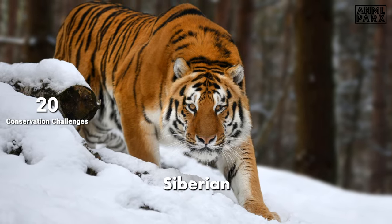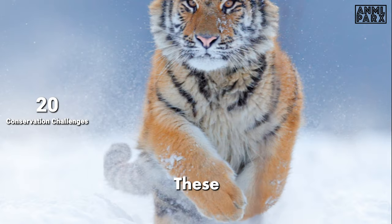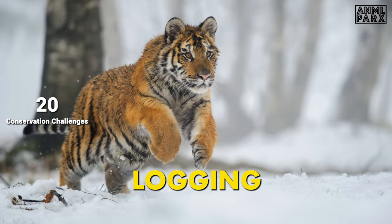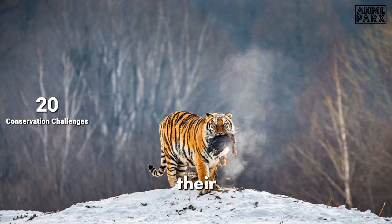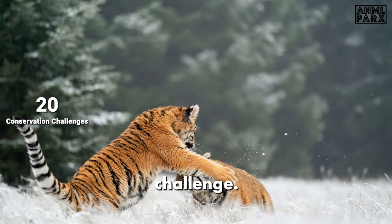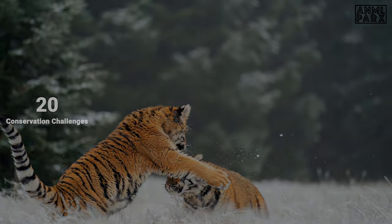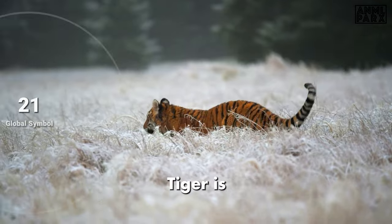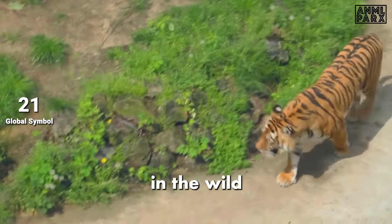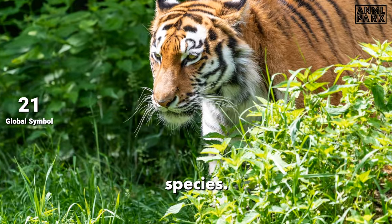The primary threats to Siberian tigers include poaching for their precious fur and valued body parts. These majestic creatures also face habitat loss caused by extensive logging, grievously impacting their natural environment. Further, the depletion of their prey base presents a serious challenge. Conservation efforts are crucial to ensuring their survival, and the Siberian tiger has become a symbol of conservation efforts worldwide — highlighting the importance of preserving natural habitats and protecting endangered species.